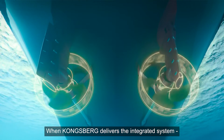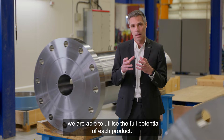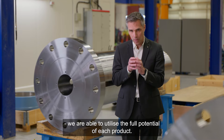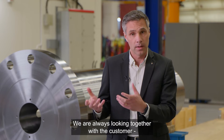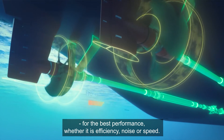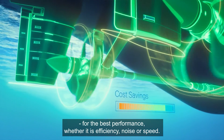When Kongsberg delivers the integrated system, we are able to utilize the full potential of each product. We are always looking together with the customers for the best performance, whether it is efficiency, noise, or speed.